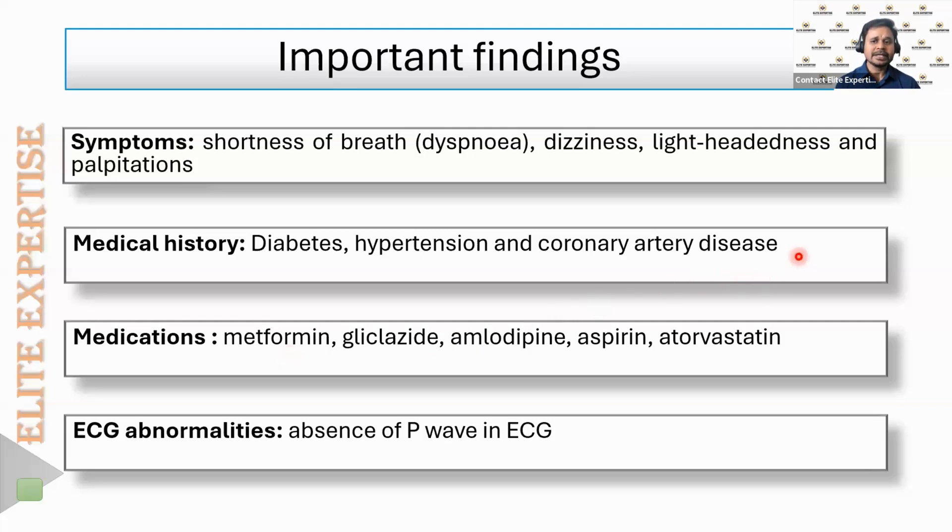His medications at the time included metformin and glycoside for diabetes, amlodipine for blood pressure, and aspirin and atorvastatin for his coronary artery disorder. The main abnormality was observed in the ECG: the P wave was absent.